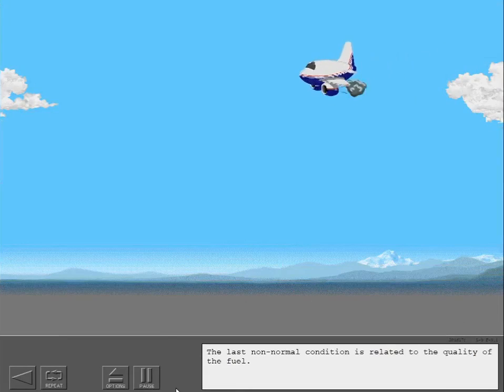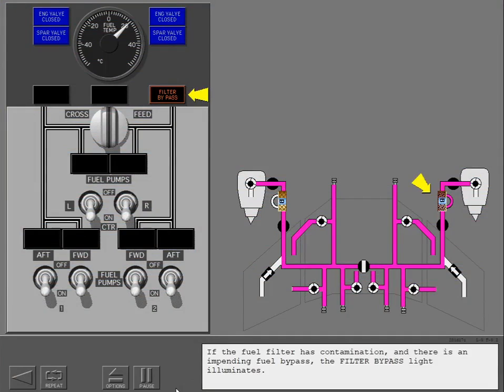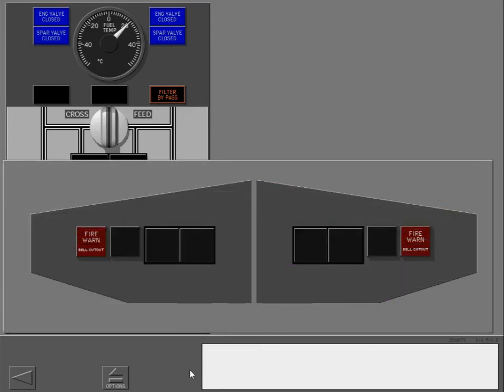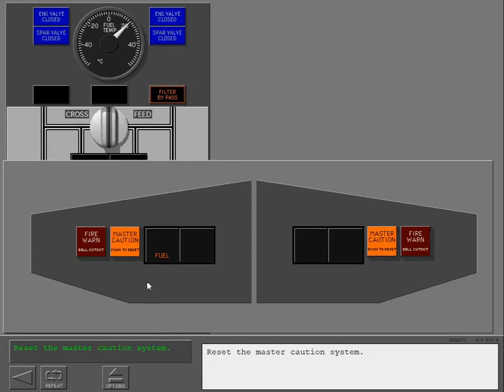The last non-normal condition is related to the quality of the fuel. If the fuel filter has contamination and there is an impending fuel bypass, the filter bypass light illuminates. The fuel system annunciator and master caution lights illuminate. Reset the master caution system.